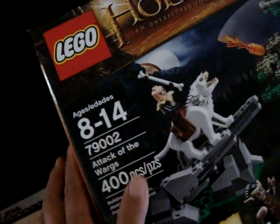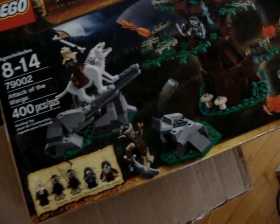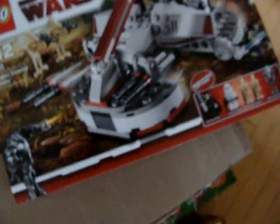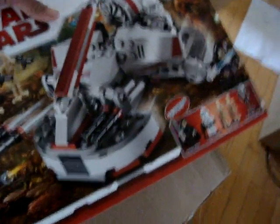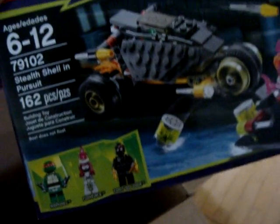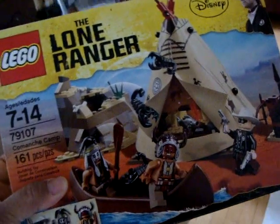Next we have LEGO The Hobbit 79002, Attack of the Wargs — very nice. And there's more: LEGO limited edition Star Wars set, Republic Swamp Speeder. We also have LEGO Teenage Mutant Ninja Turtles 79102, Stealth Shell in Pursuit. And one more — LEGO The Lone Ranger 79107, a very nice set.